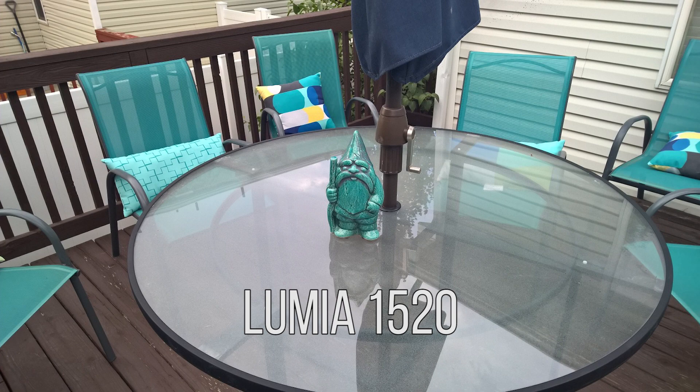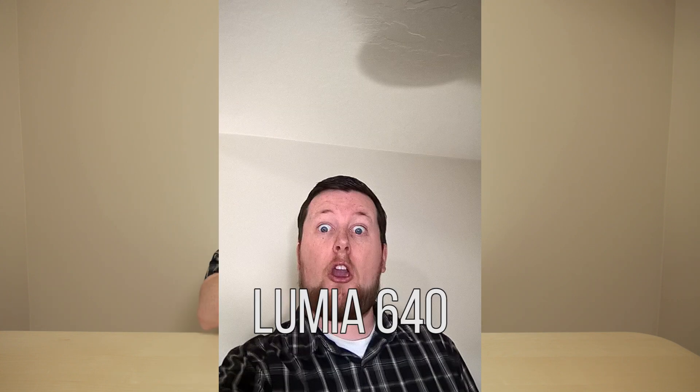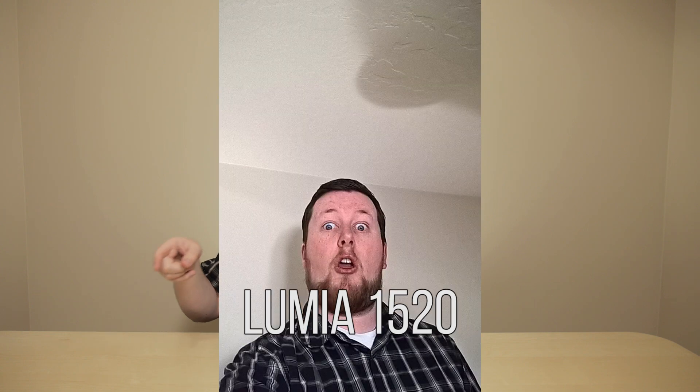Overall it is very impressive. The selfie shot was honestly better on the 640 than it was on the 1520. The Lumia line has never really had too much focus on the front-facing selfie camera, and I do wish it were a little nicer quality overall. But the 640's representation really wasn't that bad, and I would be fine with this being on even a semi-flagship device.